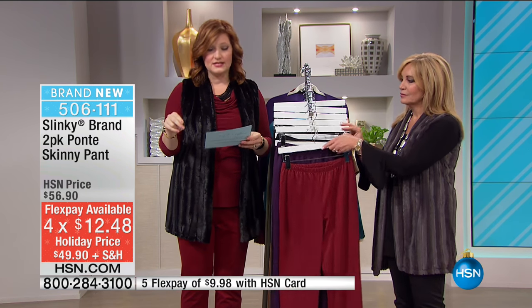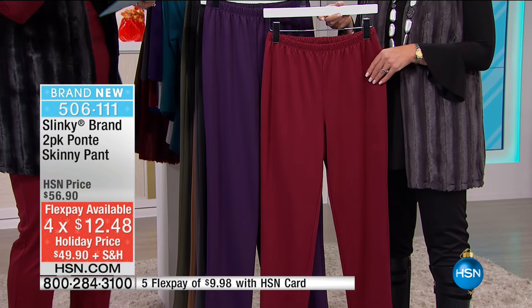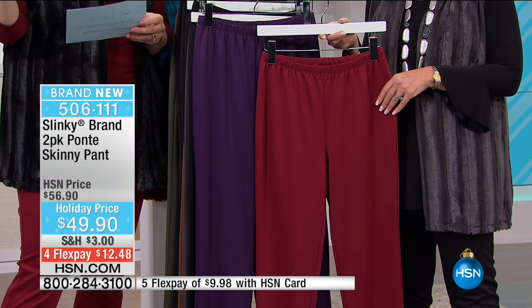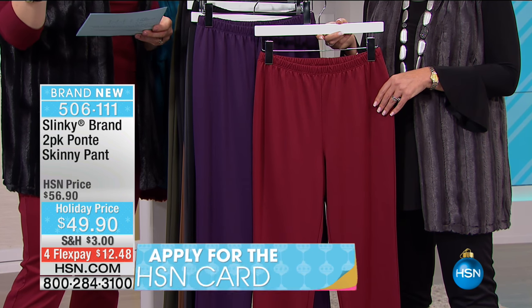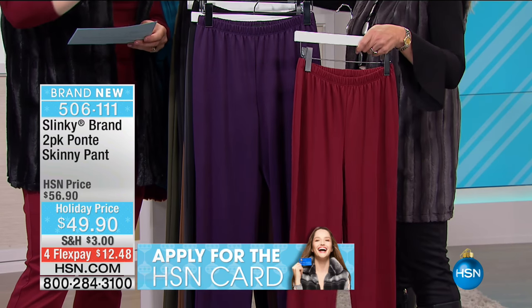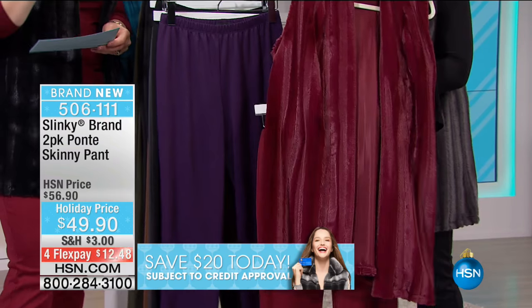Extra small through 3X, the inseam is 29 inches, it's a poly rayon spandex blend - lots of stretch. Here's your first combo - buy one pair, get one pair free, so like $24.95 for a pair of pants. Burgundy and eggplant, all sizes, 300 left, extra small through 3X. Look at that with your fur duster - the burgundy!